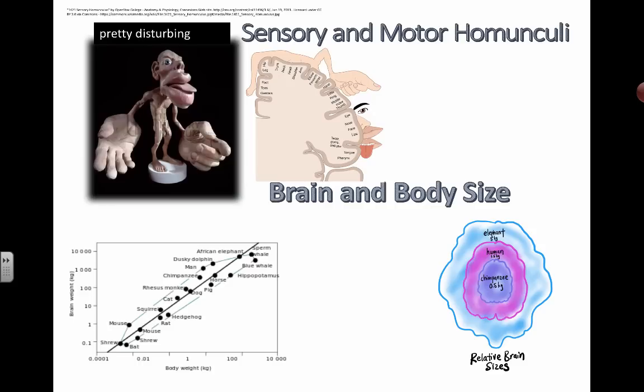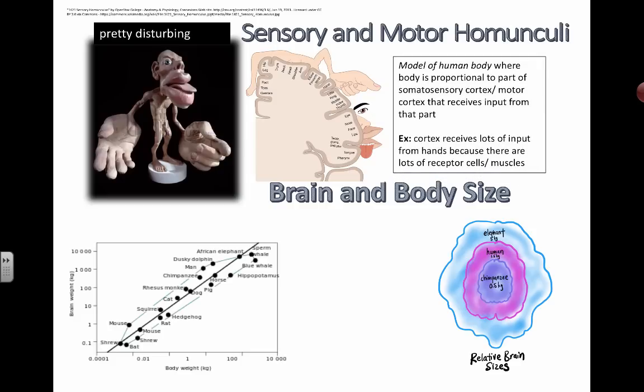This thing is definitely pretty frightening, but if you've seen anything like this, this is an example of a human model that shows sensory and motor homunculi. What this model shows is basically the relative size proportion of the information that is received by the brain in terms of sensory input.